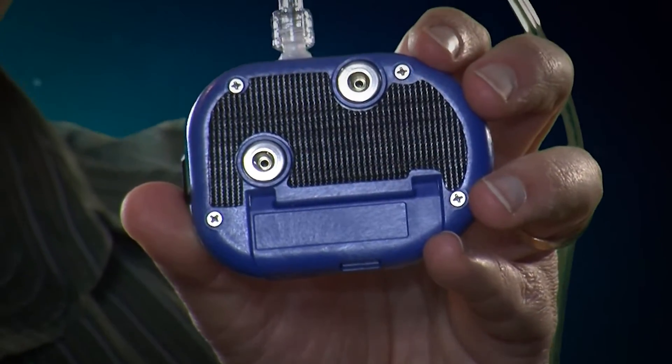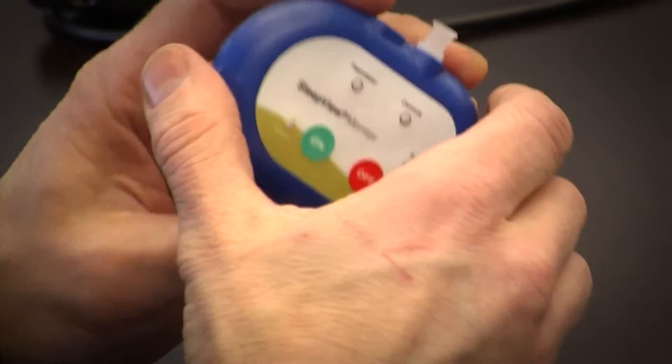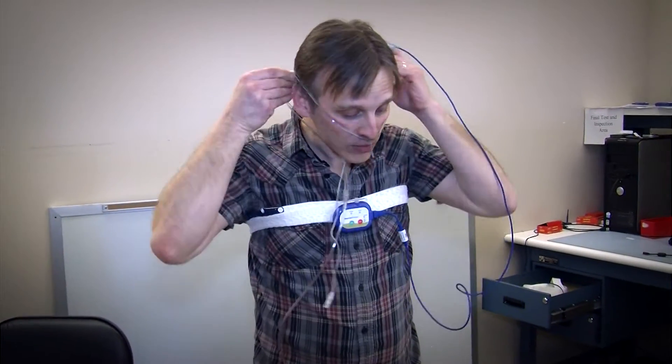CleveMed came to us with a completed electronics design — they had the functionality really nailed down. What they really needed from us was to help them with the design of the mechanical case, to make sure it was very rugged and very user friendly. The whole focus of this product is usability — it's not just a product that we give to a doctor.